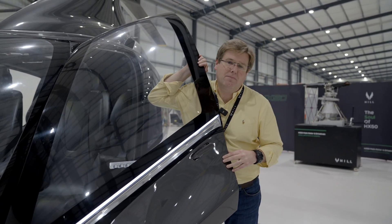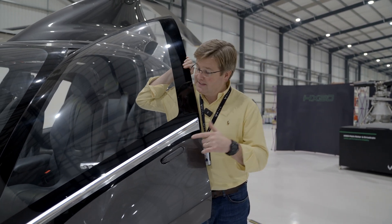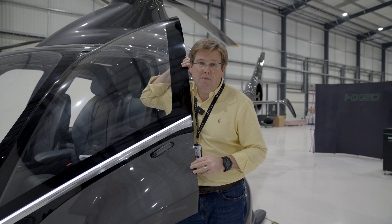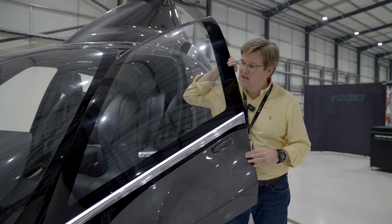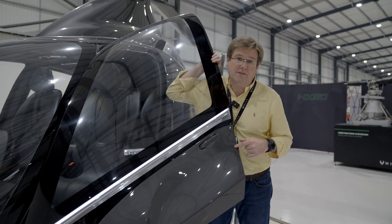We've just kicked off a big program of work as more composite design resources have become available to get this sorted out for the Gen 2 fuselage. These non-structural parts are a bit lower down the pecking order, but of great importance to the perceived quality of the aircraft. Over the course of the next few weeks we'll be updating the structural design of the door.